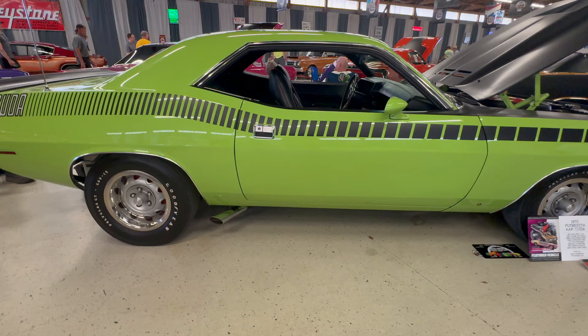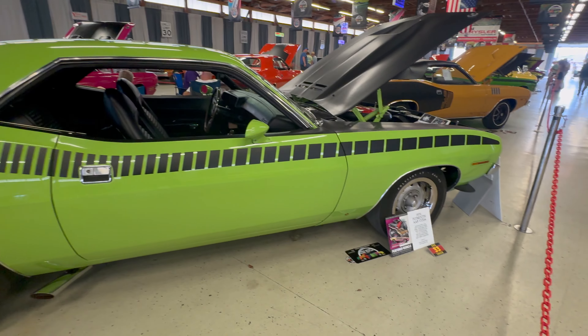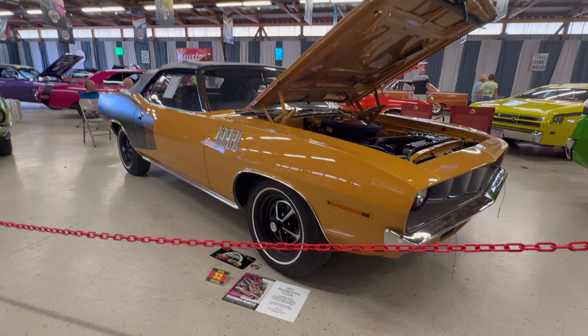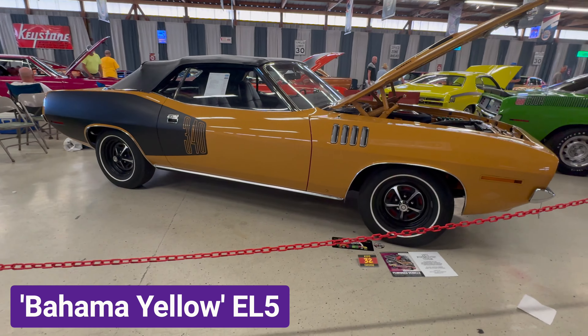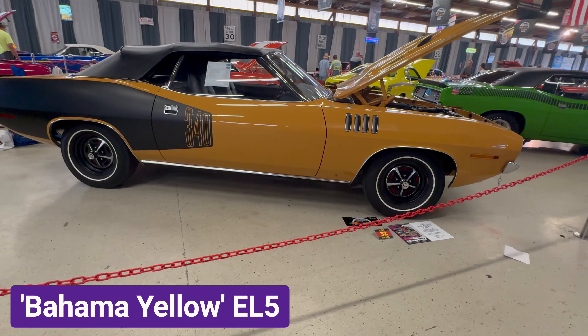This bright green color is called Limelight and has the paint code FJ5, which looks great on this 1970 Cuda AAR.